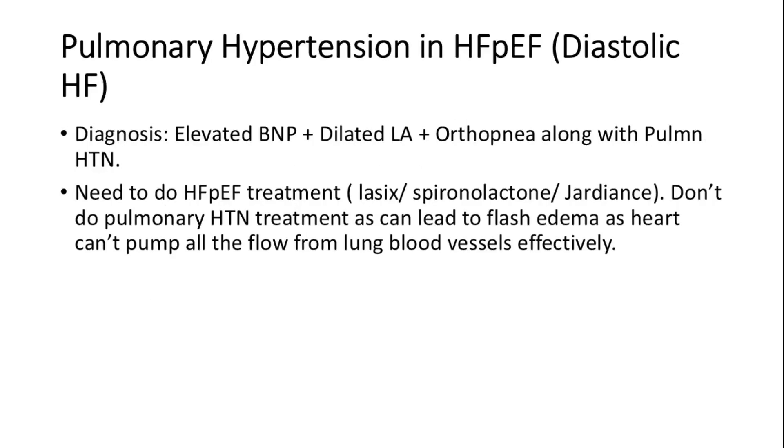Pulmonary hypertension in HFpEF presents with orthopnea, elevated BNP, and dilated left atrium. Management is focused on HFpEF control with diuresis rather than pulmonary HTN medications, which can lead to flash pulmonary edema instead.